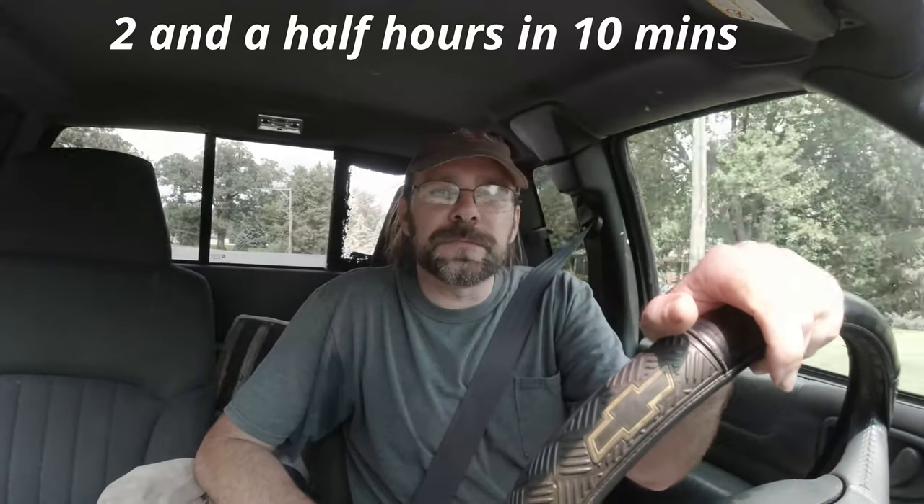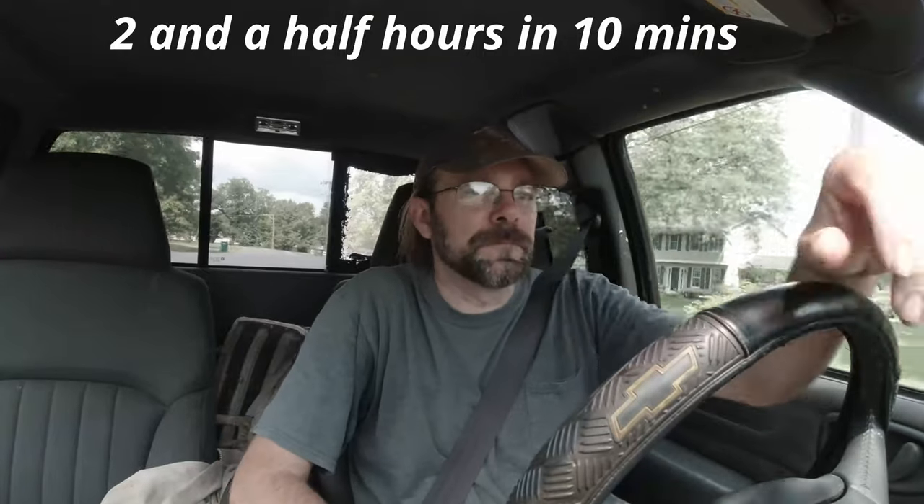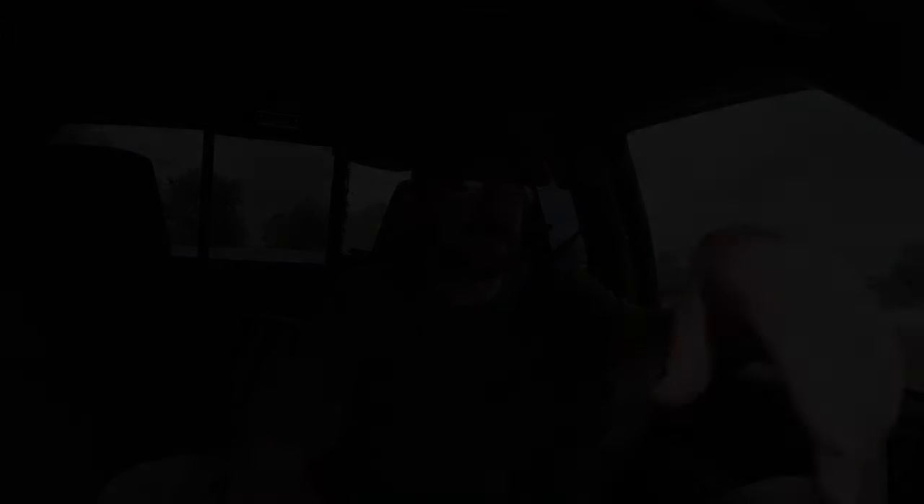First job of the day is done. I'm on my half-mile trip to the second. Thank you so much for watching the video. If you enjoyed it, please remember to hit that subscribe button if you have not done so, and the bell icon so you know when the next video comes out. Comment down below what you thought — I'd really appreciate it. Have a great rest of your day, and I will talk to you in the comments.